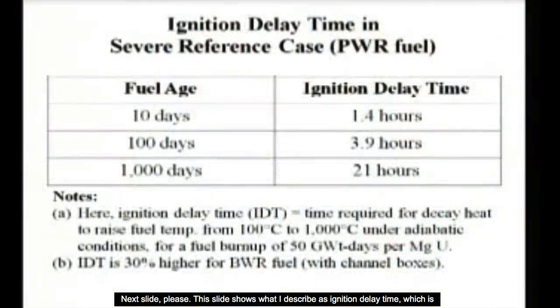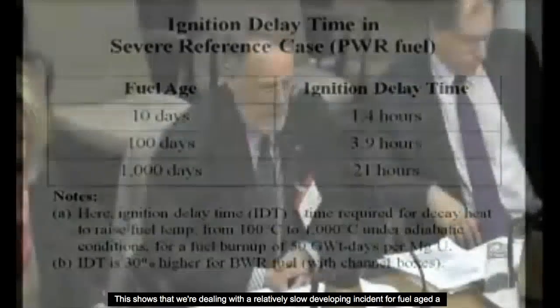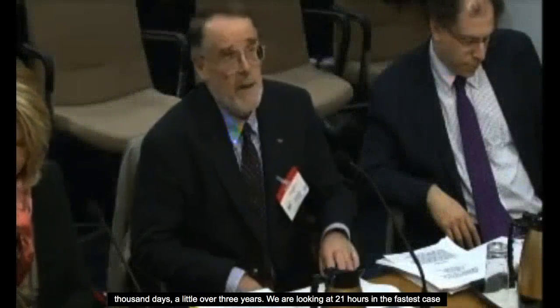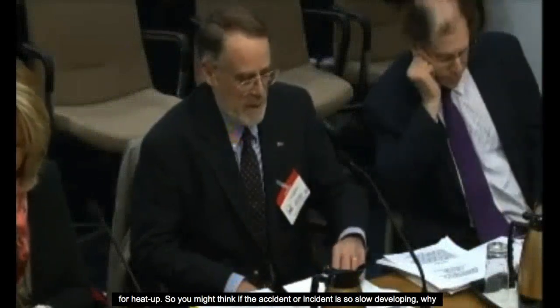This slide shows what I describe as ignition delay time, which is the shortest time required for spent fuel to heat up to the point of zircaloy ignition. This shows that we're dealing with a relatively slow-developing incident. For fuel age 1,000 days — a little over three years — we're looking at 21 hours in the fastest case for heat-up.